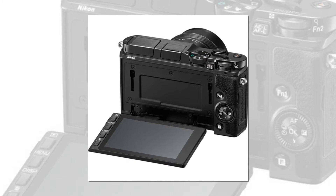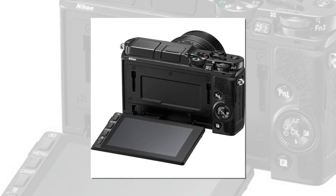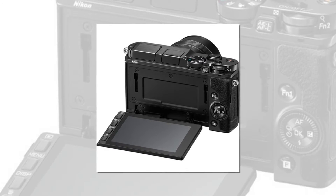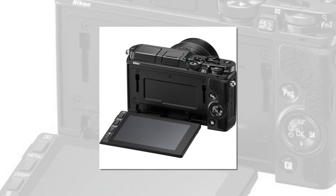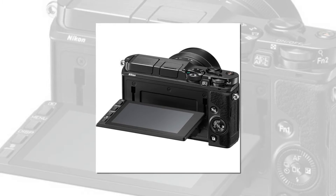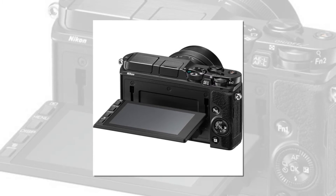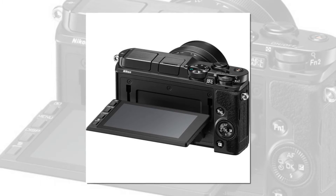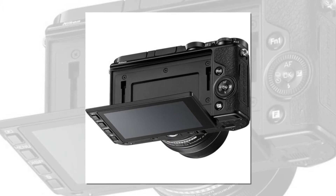If you already own Nikon DSLR lenses, add the optional FT-1 mount adapter and use them with the Nikon 1 V3. The camera's 2.7x crop factor will extend the reach of telephoto lenses — turn a 300mm into an 810mm. Whether it's a companion to your DSLR or the centerpiece of your photography system, the Nikon 1 V3 is a camera that's hard to put down.